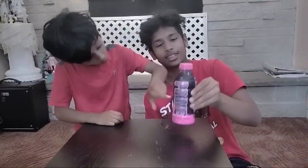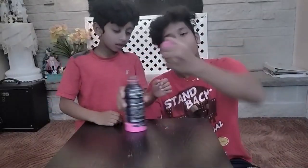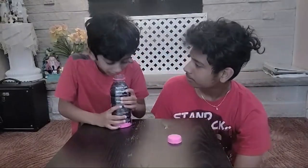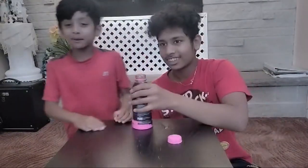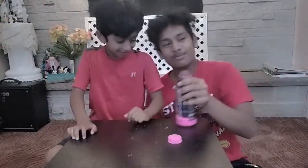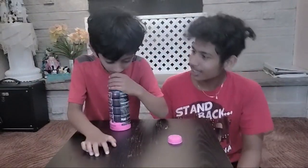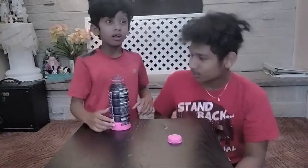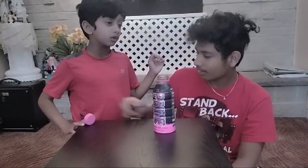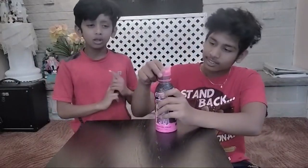So without further ado, let's open this. Now that we've opened it, let's smell it. We have the code right in here. It smells like berry juice — actually it smells like lemonade. Yeah, like the blueberry and strawberry banana, they smell like lemonade.